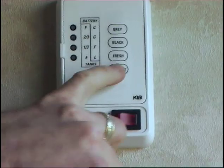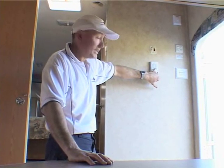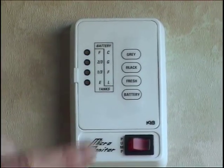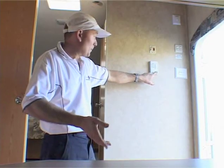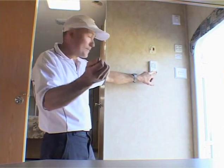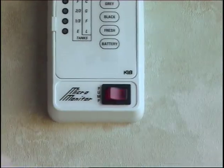I can also push the battery button and it tells me the condition of my 12-volt battery — in this test today it's fully charged. The red button on the bottom here turns on our 12-volt pump. That brings it up to pressure, and whenever we turn a tap on or off, it will go on or off. Pretty simple.